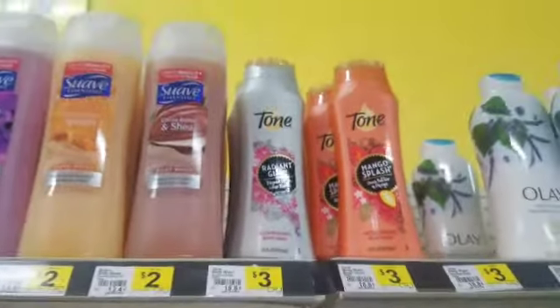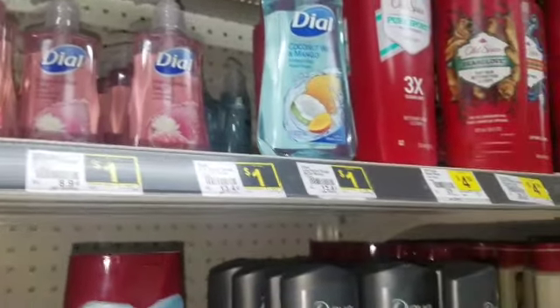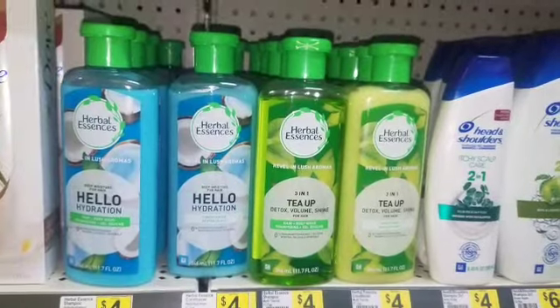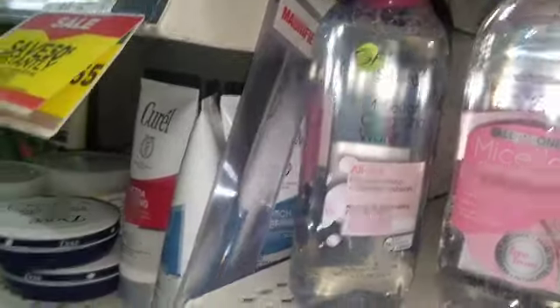Buy one, get $1 off coupon on the app. Dial phone soap — buy two, get $1 off. We have two Angel Soft tissues — buy two, get $1 off. There she is — buy one, get $1 off.